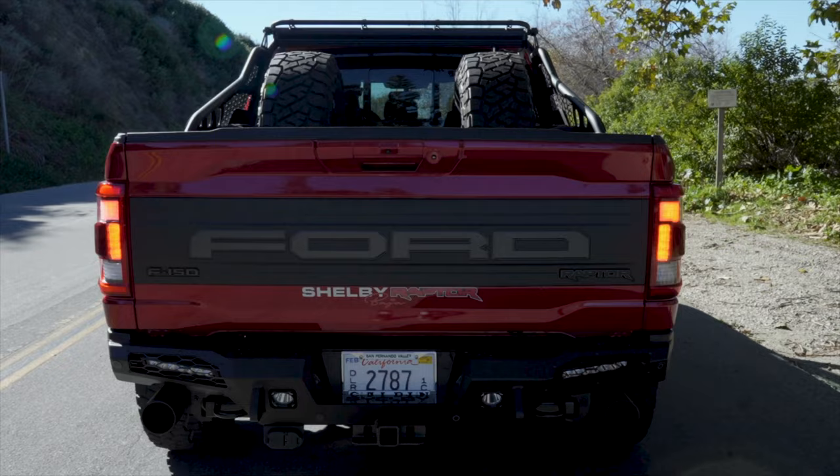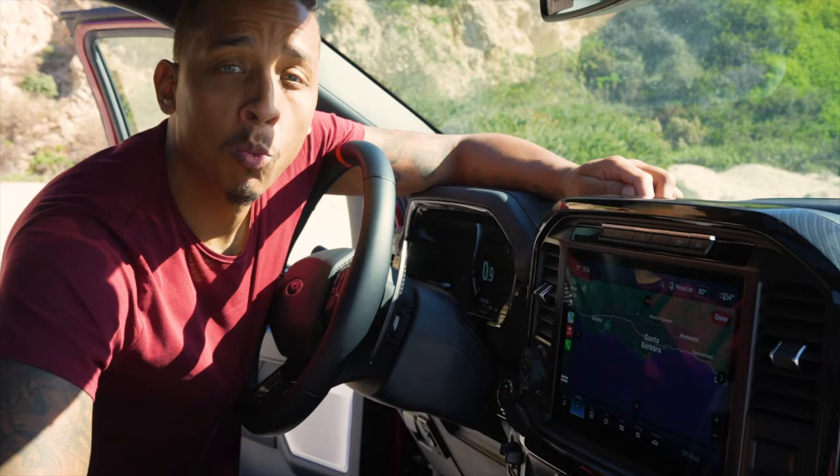We get a 0-60 somewhere around the 4-5 second range. And this truck sounds good and looks good.